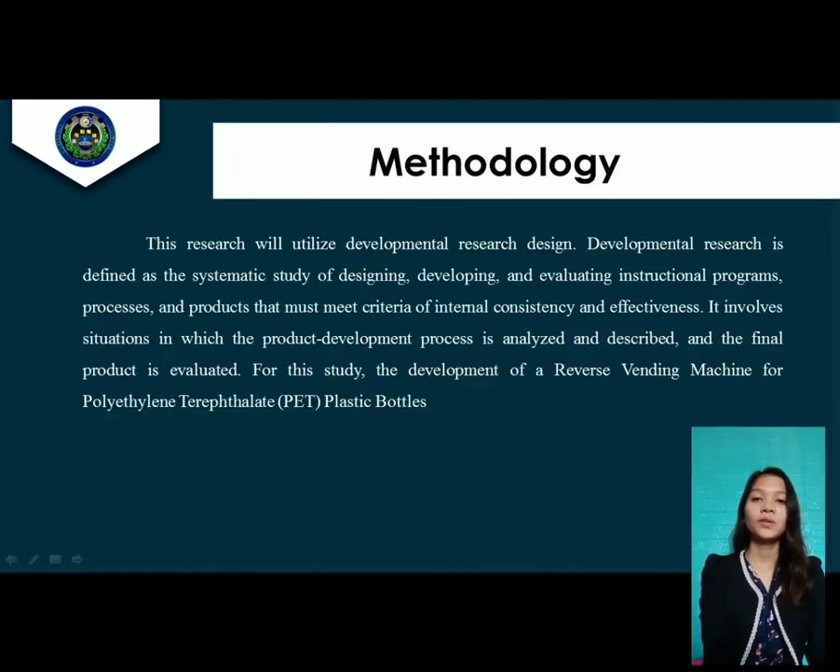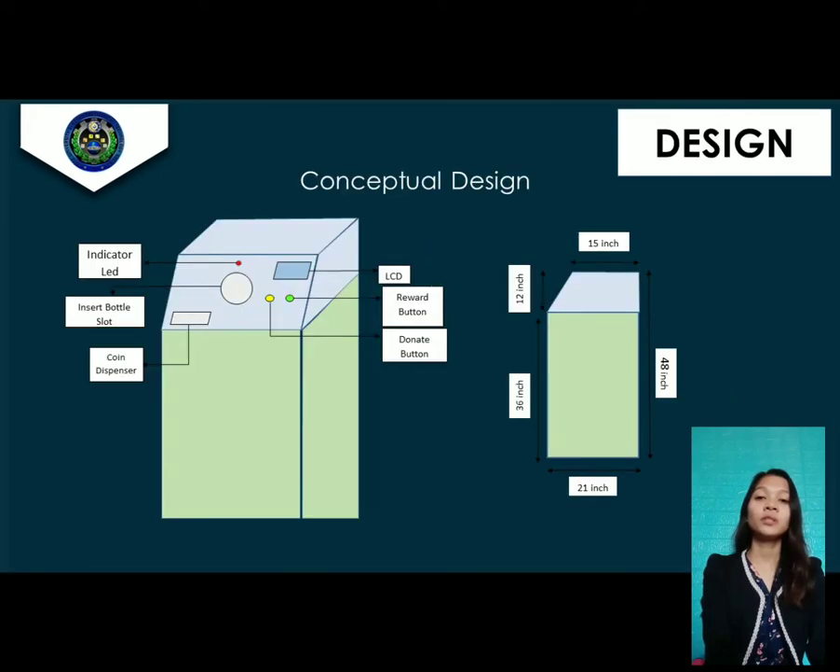Chapter 3 is all about the research methodology. The main purpose of this study is to develop, fabricate, and test a machine that accepts plastic bottles — specifically those made of polyethylene terephthalate — and rewards the user after a successful transaction. This is our reverse vending machine perspective design. It has an indicator LED, an insert bottle slot, a coin dispenser, a reward button, and a donate button.